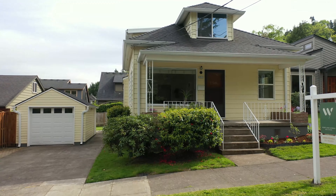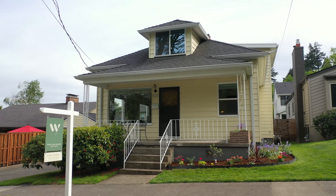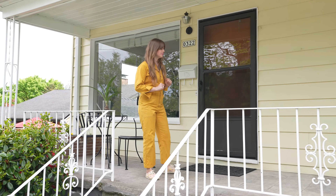Welcome to 322 South Idaho, nestled here in the center of John's Landing. We have a four bedroom, 1.1 bathroom, and I cannot wait to get you inside and show you this gorgeous light. Come check it out.